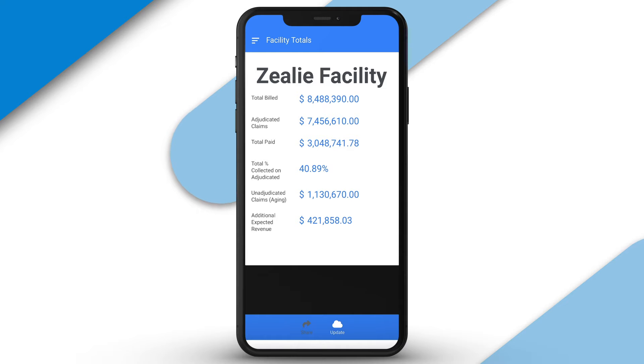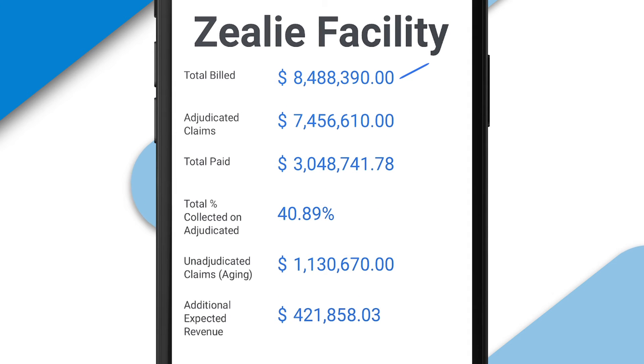The Facility Totals feature is very easy to use. As you can see in this first line item, this facility has billed over $8 million.